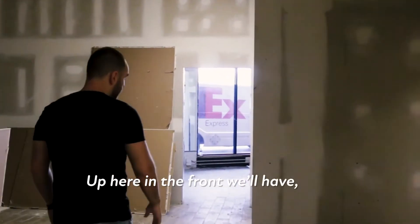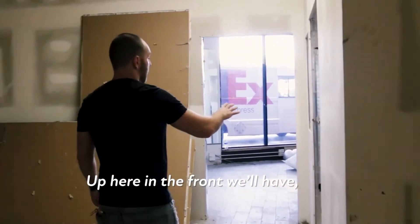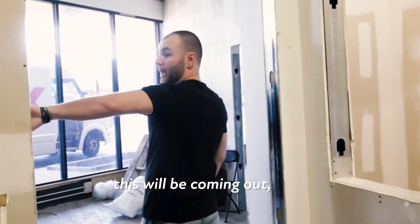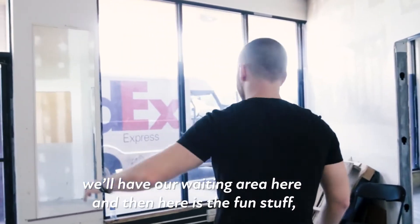Up here in the front we'll have our reception area and storage. This will be coming out. We'll have our waiting area here.